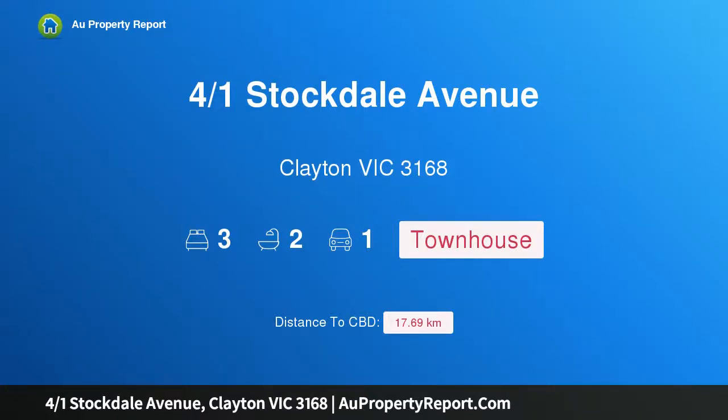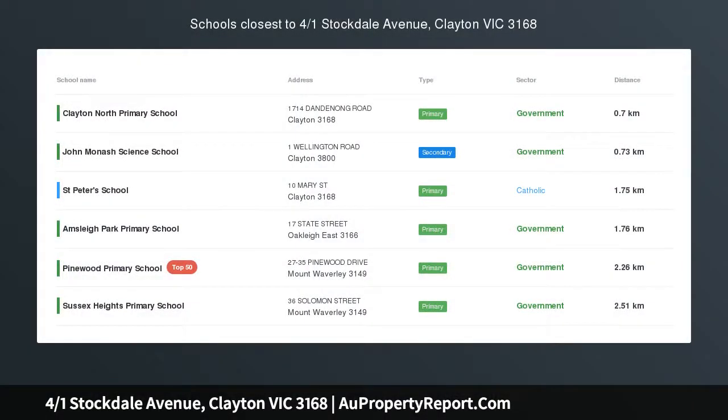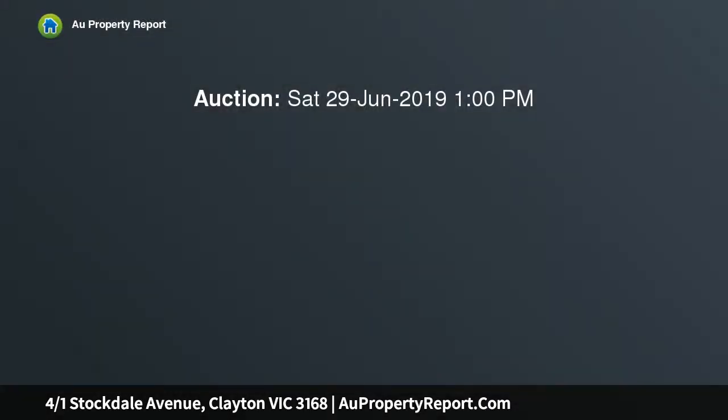Hi, I am glad to introduce property 401 Stockdale Avenue, Clayton Victoria 3168 — better than a brand new home. Sale in conjunction with Garrett Hapswell at 0408 659 045, or at O'Brien Real Estate.